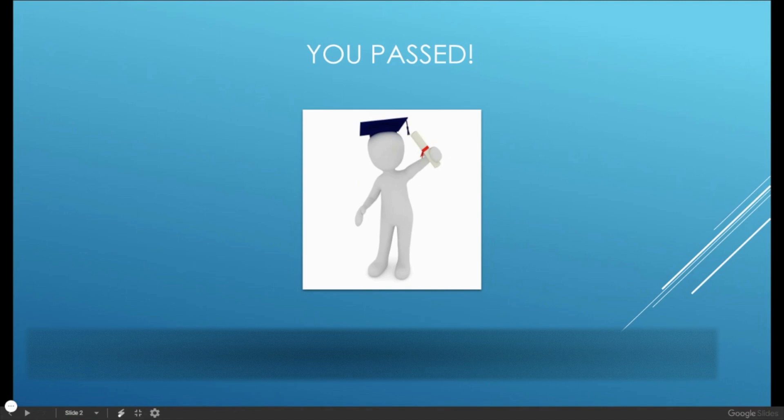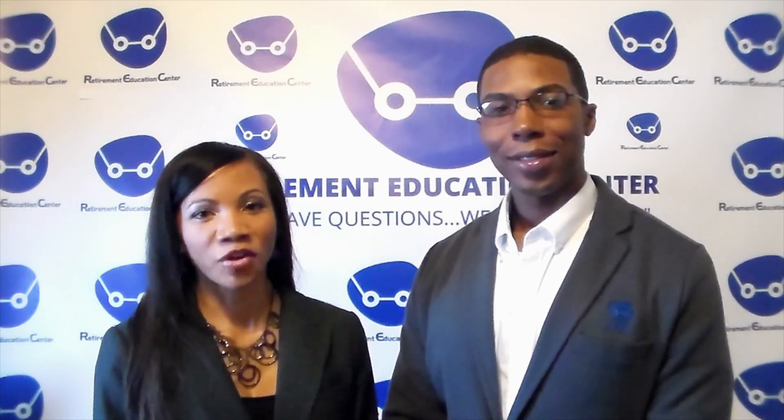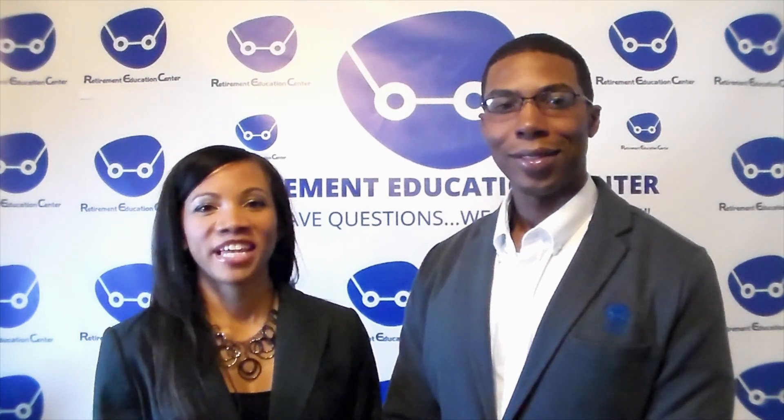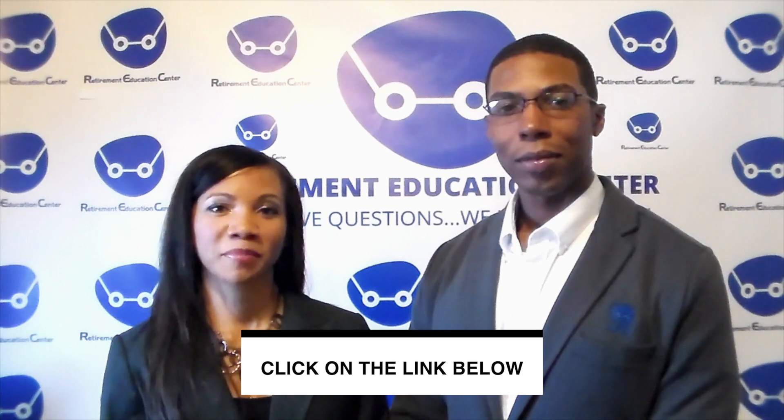We hope that this income tip was helpful and beneficial to you today. Please leave any comments or questions in the comment section below, and do not forget to subscribe to our channel. After this video, check out the other videos we created to help you maximize your retirement income. To learn more about our services and how we can help you increase your chances of not outliving your retirement savings, click on the link in the description below.